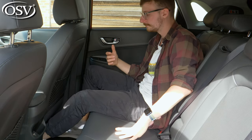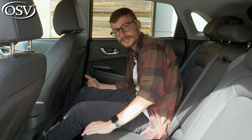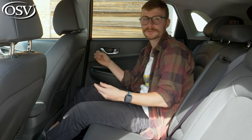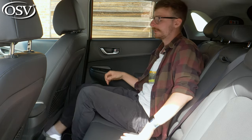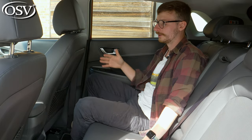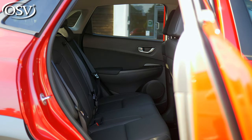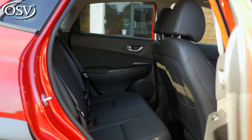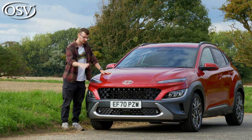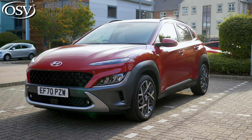Legroom isn't too bad and I can stretch out quite far, but due to how highly the rear bench is raised, I don't feel as comfortable as in the Niro and my knees sit quite high. The space is wide, so you can get comfortable, but three adults across the back would be a really tight squeeze — this is mainly suitable for kids. Overall though, the Kona Hybrid is still a great option if you want something that stands out from the crowd.